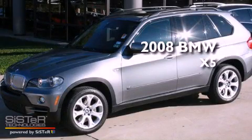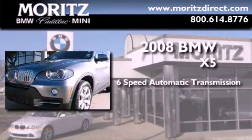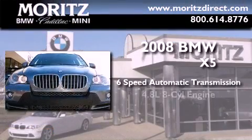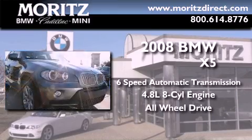This is a certified pre-owned 2008 BMW X5. This crossover has a 6-speed automatic transmission, a 4.8-liter V8, and the added safety and control of all-wheel drive.